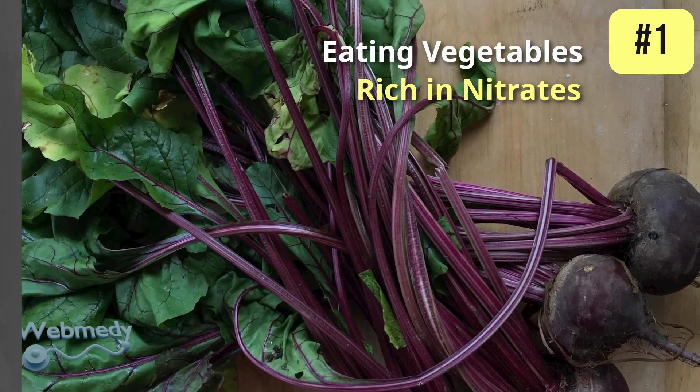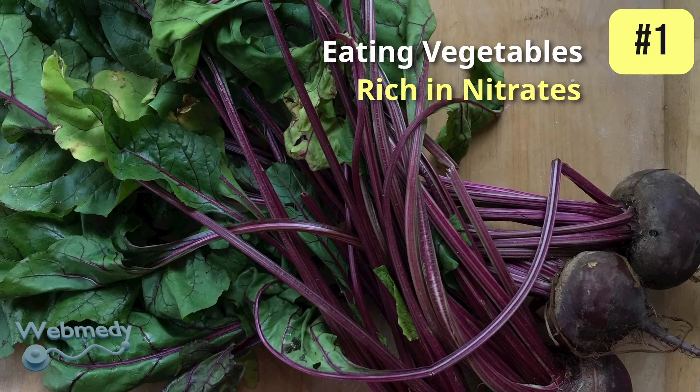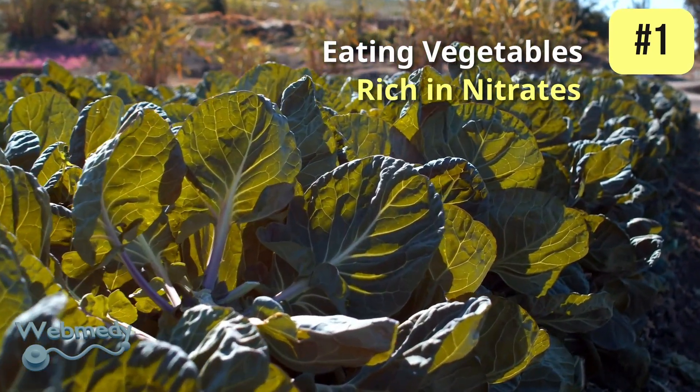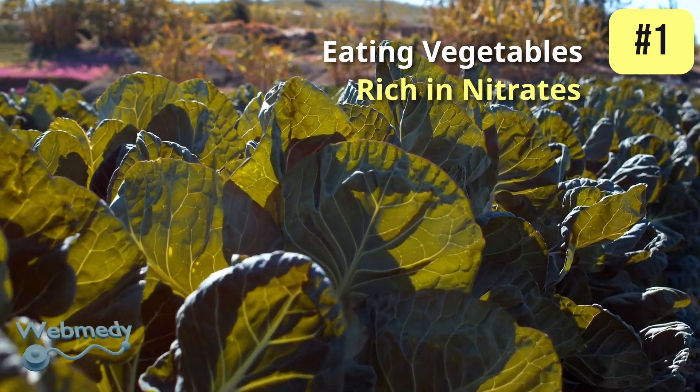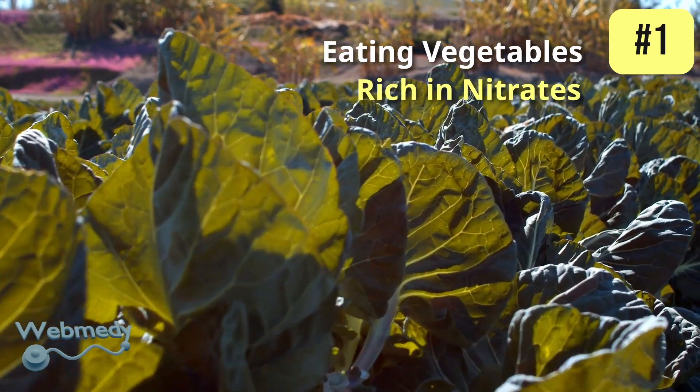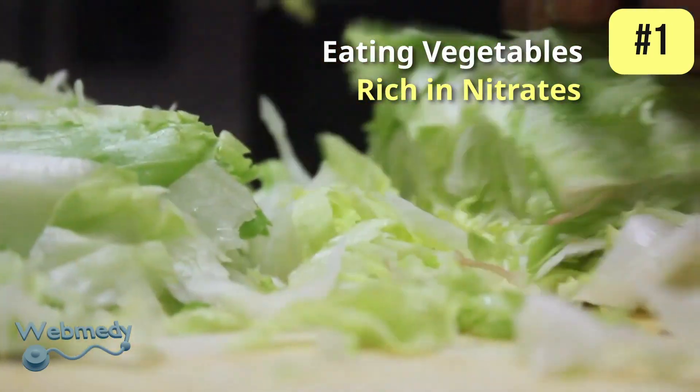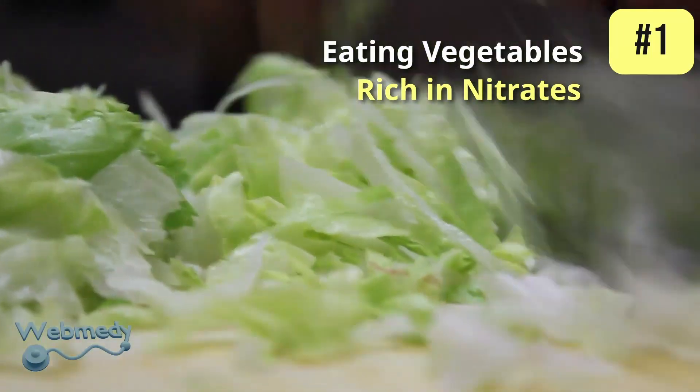At number 1: eating vegetables rich in nitrates. Vegetables high in nitrates, such as beets, spinach, celery, arugula, and lettuce, can enhance nitric oxide production. The body converts dietary nitrates into nitric oxide.